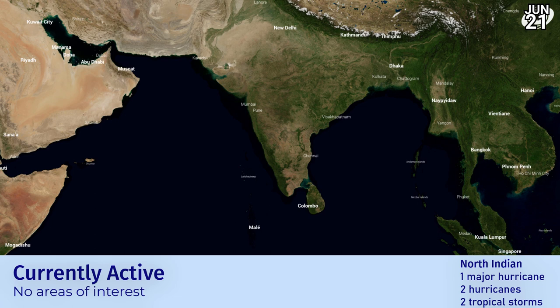In the Indian Ocean, nothing is active at this point, as you would probably expect for this time of year. It's nice to see a blank screen on at least one of our basins today.